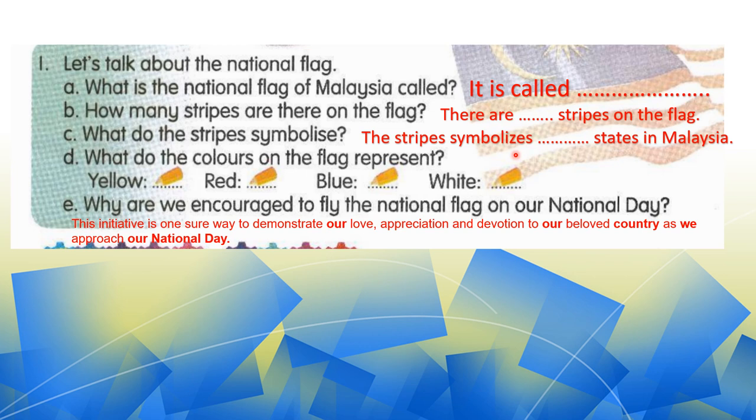Next, question D: what do the colors on the flag represent? Yang ni pun kamu akan dapat from the previous slide — from the facts there, you can see what the yellow color represents, red, blue, and white.